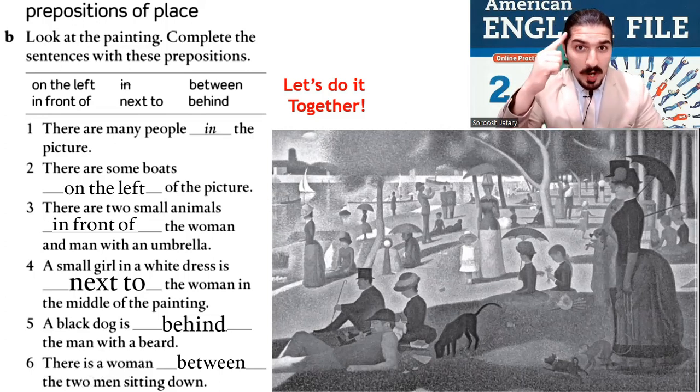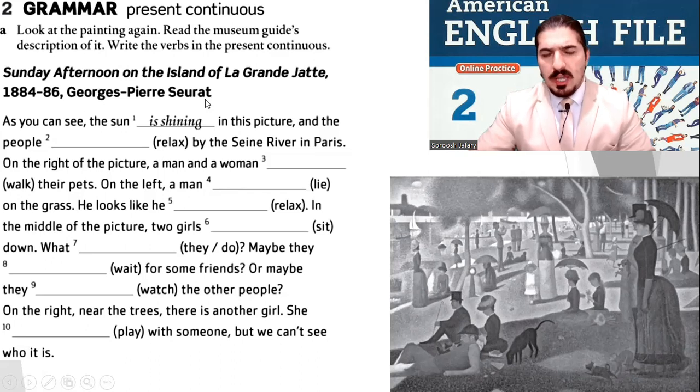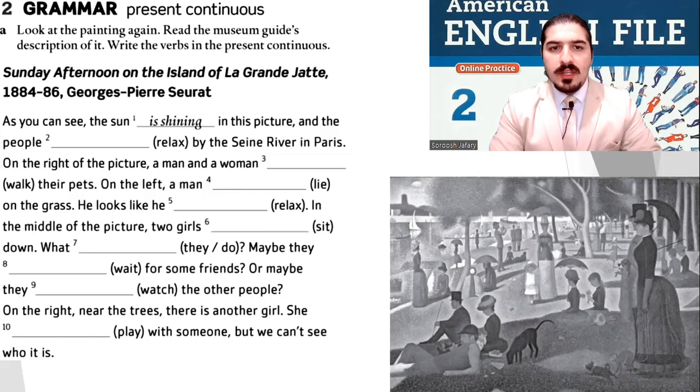Well done! We did good, me and you, because we are a good team. Let's move on. The name of this painting is 'Sunday Afternoon on the Island of La Grande Jatte', 1884 to 1886 by Georges-Pierre Seurat — a French name. Now look at the painting again and read the museum guide's description of it.